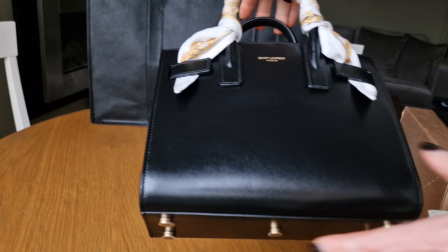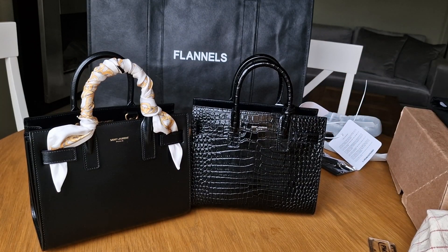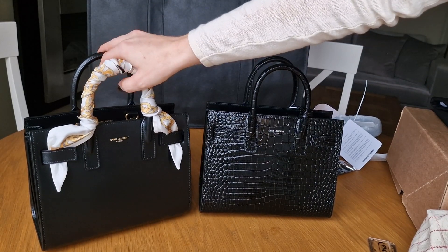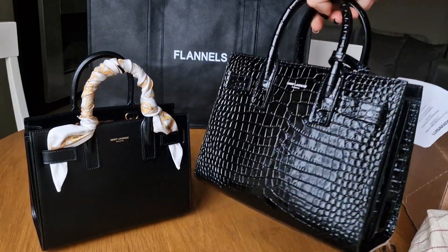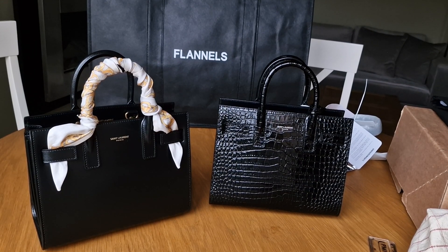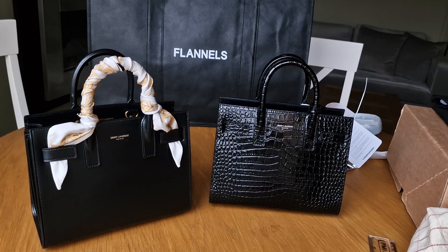When I saw the smooth leather version, I know it's not as scratch-resistant and hard-wearing as the croc. But it definitely looks more user-friendly, like a daily bag. I feel I can just wear it even during summertime. The croc embossed shiny leather is a no-no for me in summer, but the black smooth leather bag will still look good with different summer outfits or dark dresses.